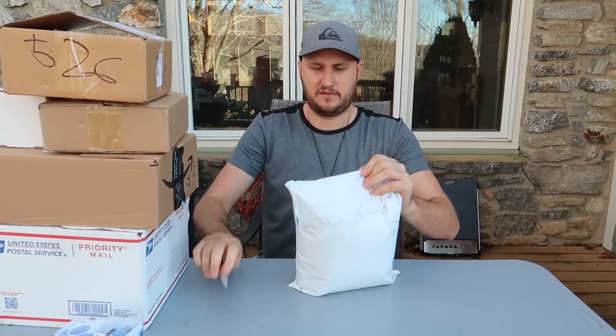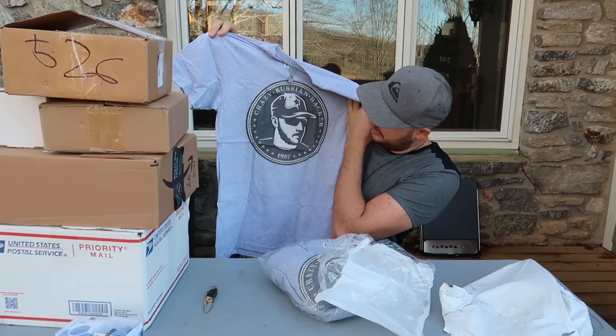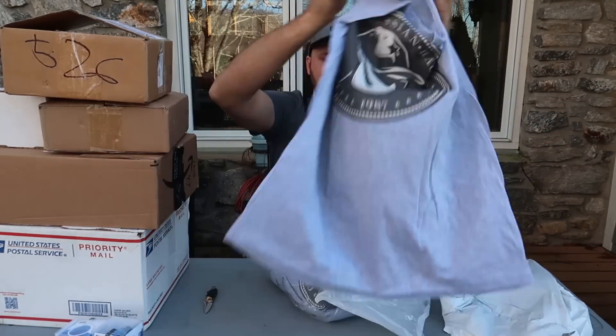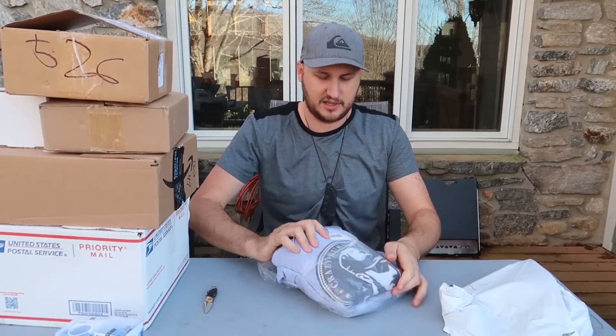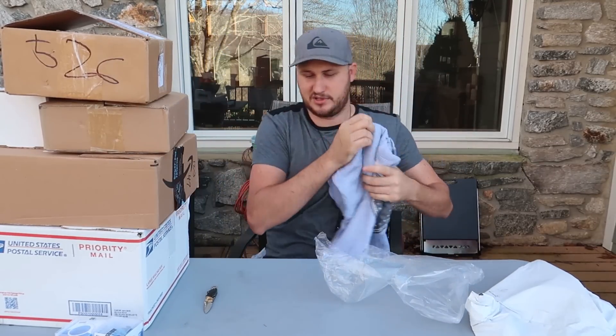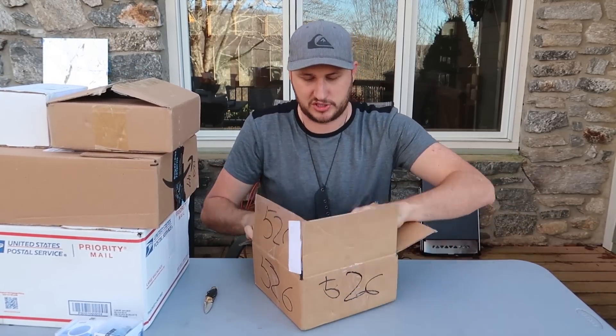This is like some kind of t-shirt or hoodie — or both! Crazy Russian Hacker. Oh look, there's my face on it. That's a cool design. If you guys see this for sale, I'm not selling them. Sometimes people send me stuff and try to sell it on Amazon — that's not official merchandise.